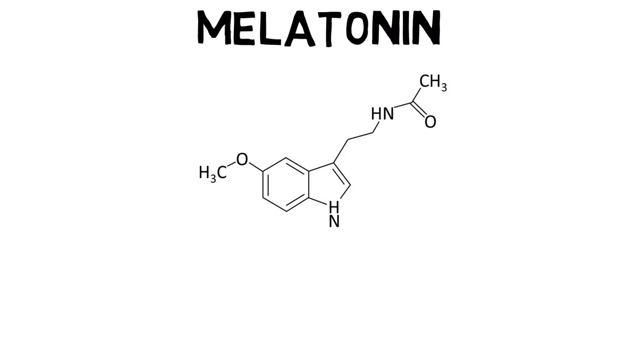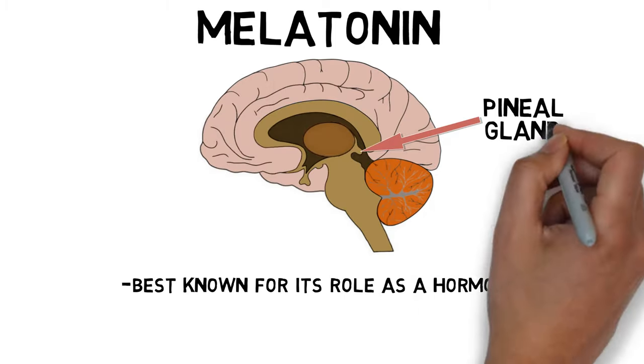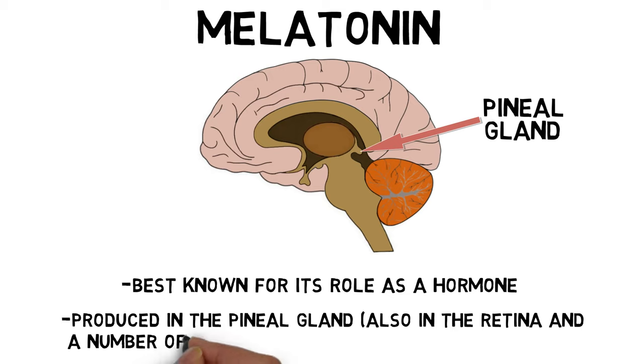Melatonin is a derivative of serotonin, best known for its role as a hormone. It is produced in a small endocrine gland in the brain called the pineal gland, as well as in the retina and a number of other organs and cells. The melatonin produced in the pineal gland, however, is thought to contribute most to circulating levels of melatonin in the bloodstream.